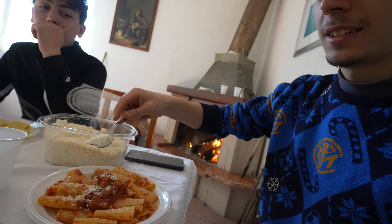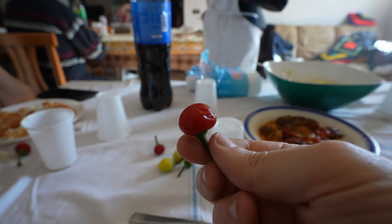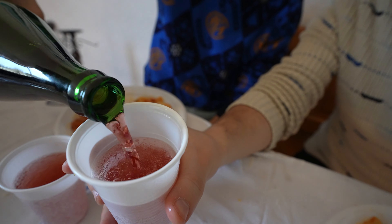Obviously the big lunch starts with pasta and cheese — a lot of cheese in this pasta. It's a tomato sauce with meat, the meat of the pork. Obviously we put some chili in the pasta as well, and a little bit of red wine.